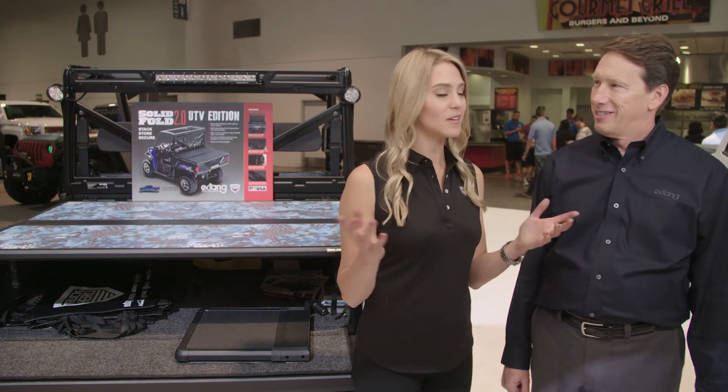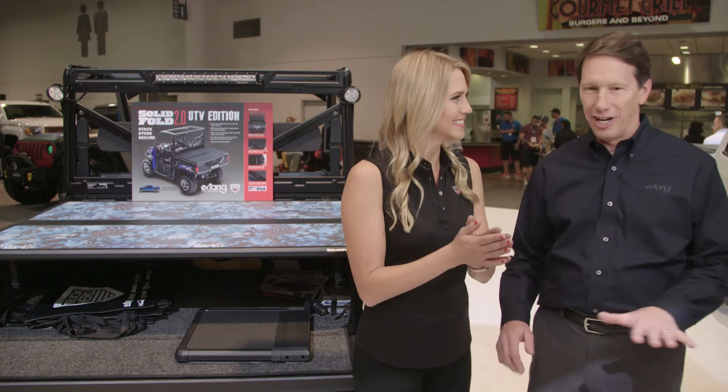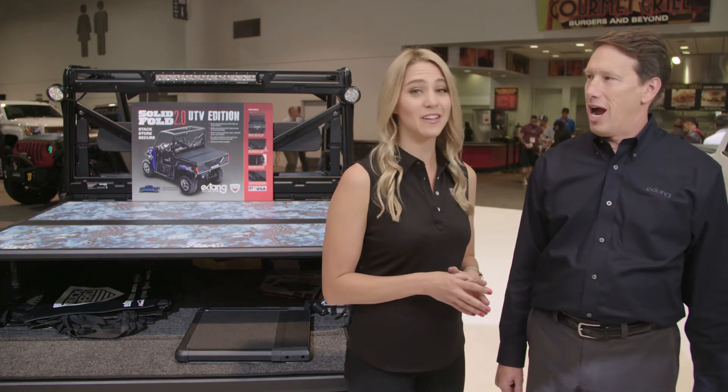If you had a UTV, where would you go run it? We'd run the trails, the back trails through the mud puddles, the range, the trees, rocks, hills, mud.